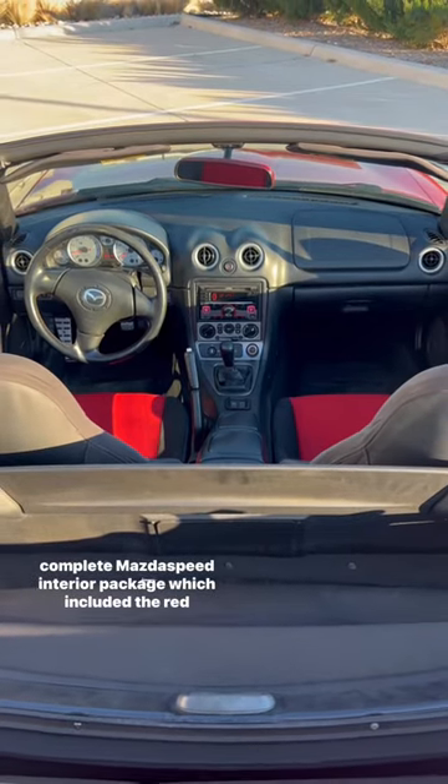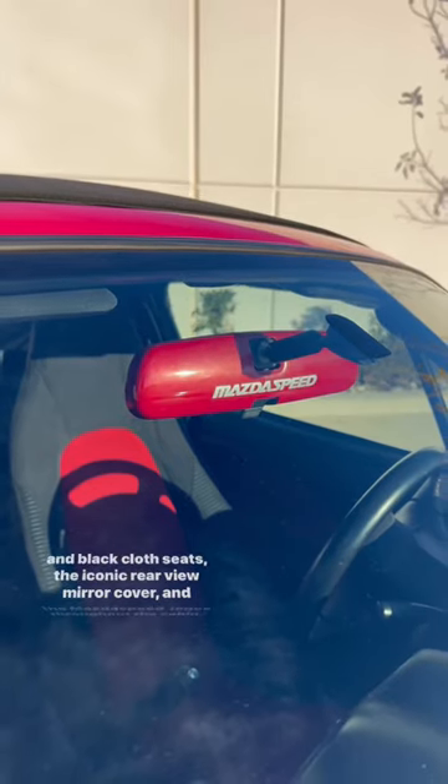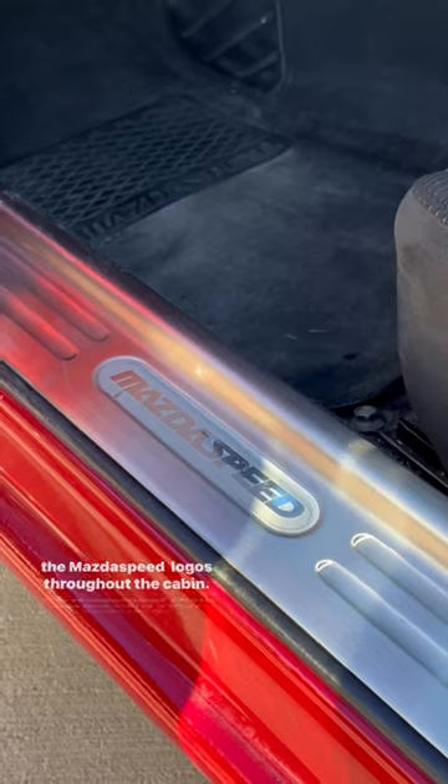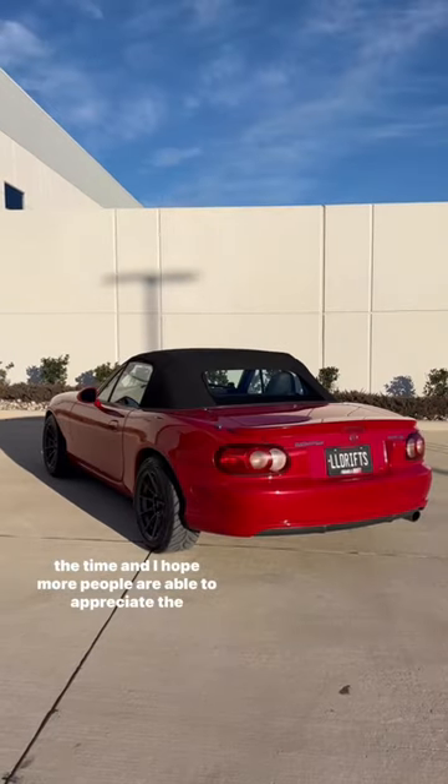It also included the complete Mazdaspeed interior package, which featured the red and black cloth seats, the iconic rearview mirror cover, and Mazdaspeed logos throughout the cabin. The Mazdaspeed Miata was and still is a truly iconic car for the time, and I hope more people are now aware of it.